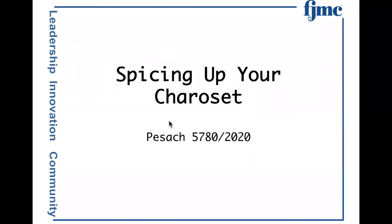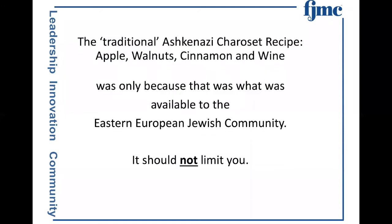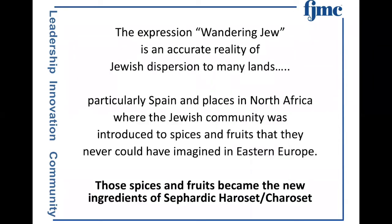As I said, spicing up your charoset — the traditional Ashkenazi charoset recipe, apple, walnut, cinnamon, and wine, was basically what the Eastern European Jews had. The only fruit they had was apples from the previous season, and I don't think it should limit you. The expression 'wandering Jew' is an accurate reality of Jewish dispersion to many lands, particularly Spain and North Africa, where the Jewish community was introduced to spices and fruits they never could have imagined. In Eastern Europe, those spices and fruits became the new ingredients of Sephardic charoset.